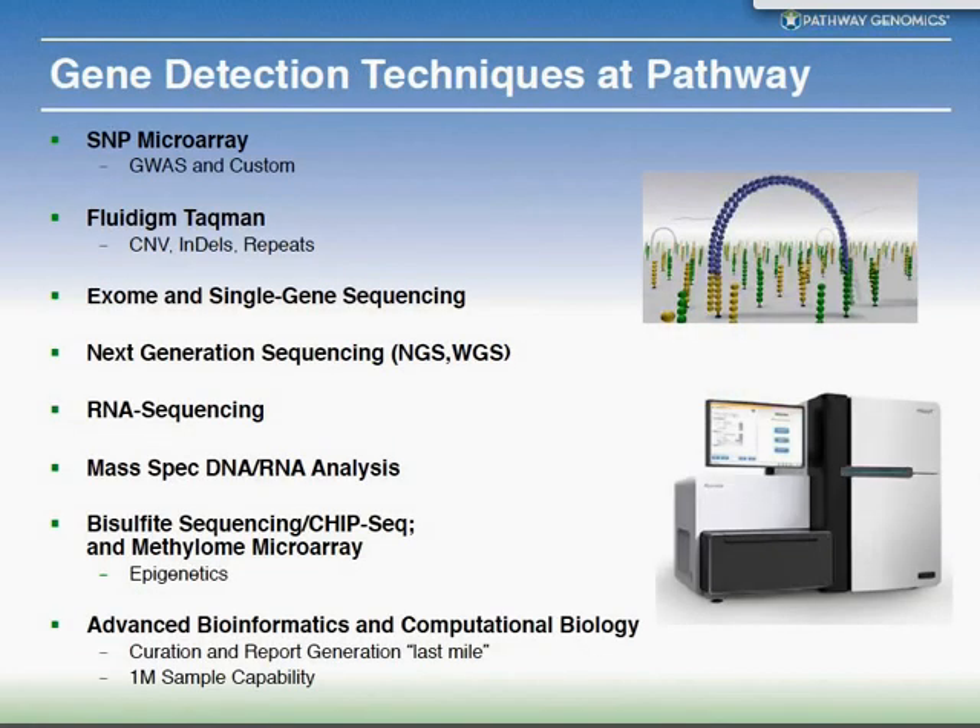In terms of gene detection techniques used at Pathway, we can measure individual SNPs using microarrays. We also use Fluidigm microarray technology to measure larger insertions and deletions. We do whole genome and next-generation sequencing — some cancer projects require sequencing the entire gene. We have a number of different types of machines from various vendors that feed into the back end of our reports. We can also do epigenetics, which involves how your genes are turned on and off, and we can measure epigenetic modifications as well.